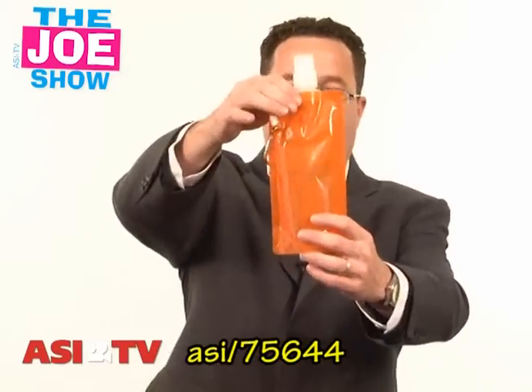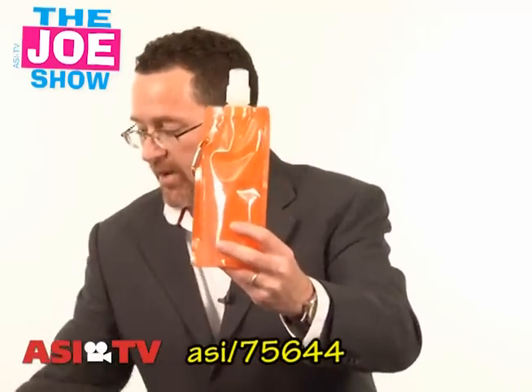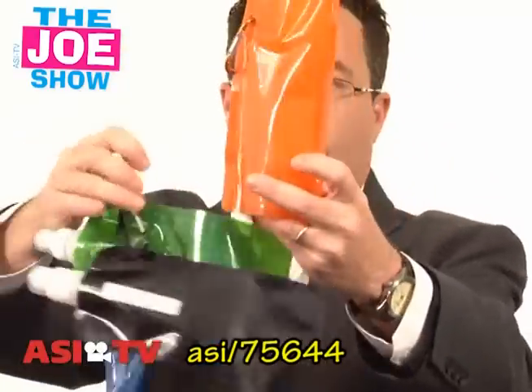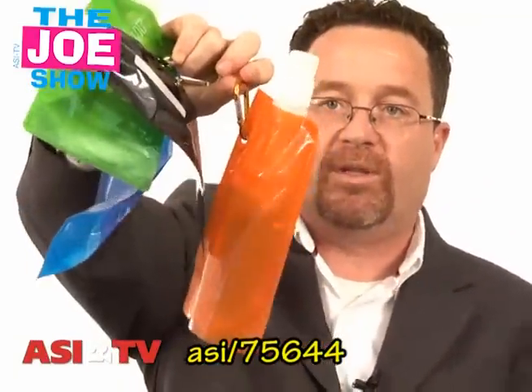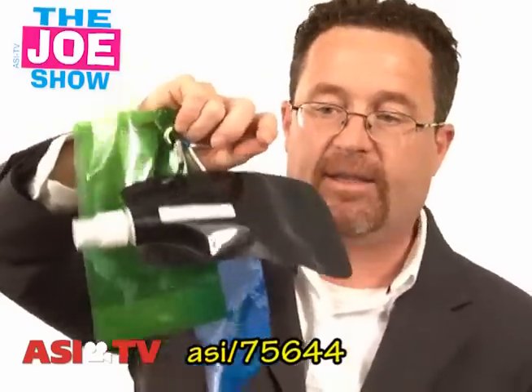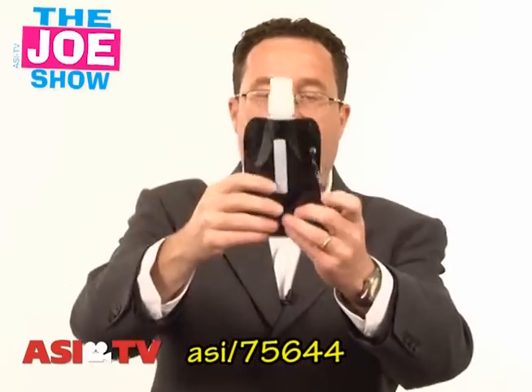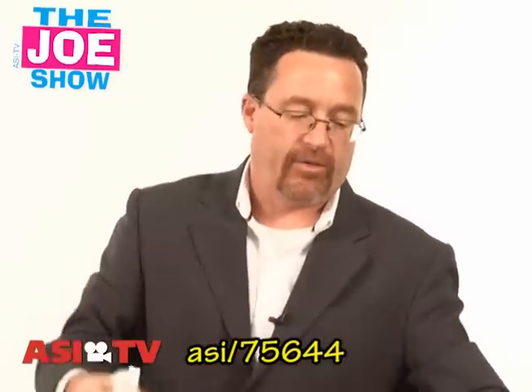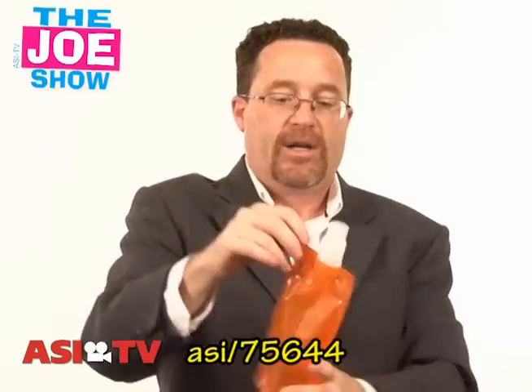I have another product here — great for the golf course. This is a flat water bottle. I'll show you that they're flat. It's got a carabiner clip, so when it's filled with water you can clip it to the side of a golf bag. At the end of the day when they're done playing, the golfer just rolls up the empty bottle — you can see it takes up very little room — and sticks it back in the golf bag. When they're ready to play again, they fill it up, clip it on, and can refill it after nine holes.